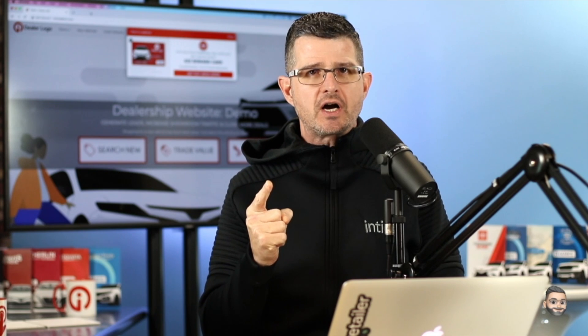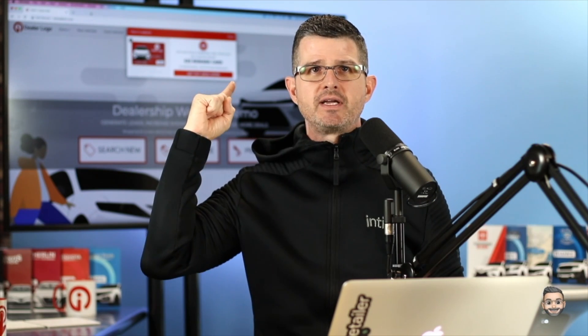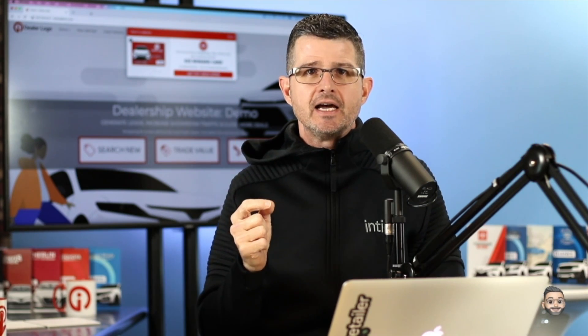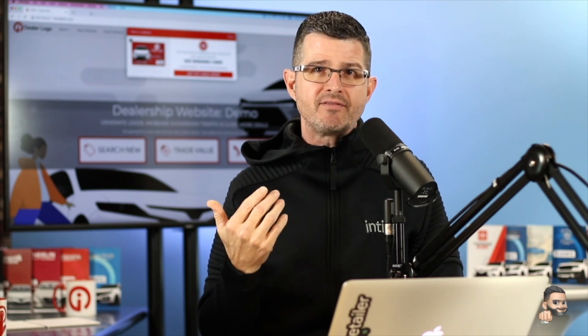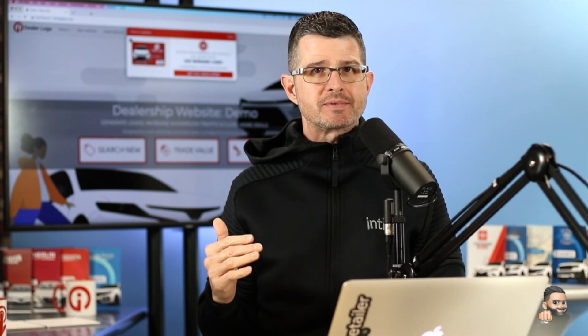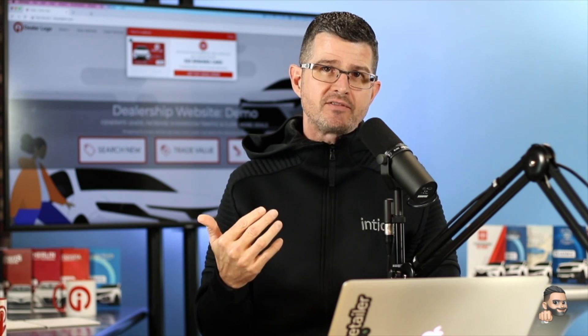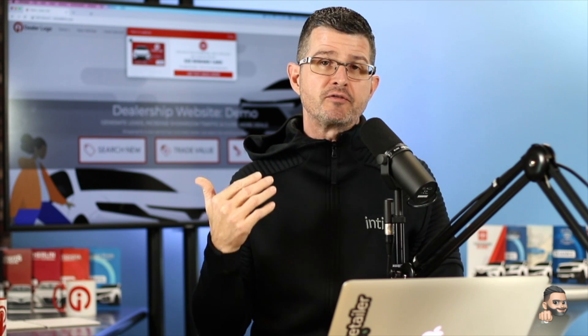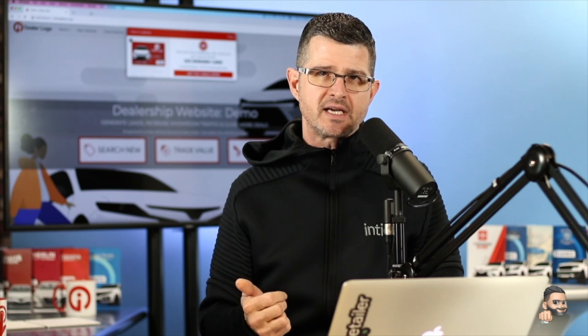The first one we're going to be talking about is the entrance notification. As you can see right behind me here, this is the way that we can first present the $25 Visa offer to customers as they arrive on your dealership's website. Many of our dealerships like to have this site-wide, as we recommend, to make sure that you present that $25 Visa Reward Card offer to everybody that visits your dealership's website.